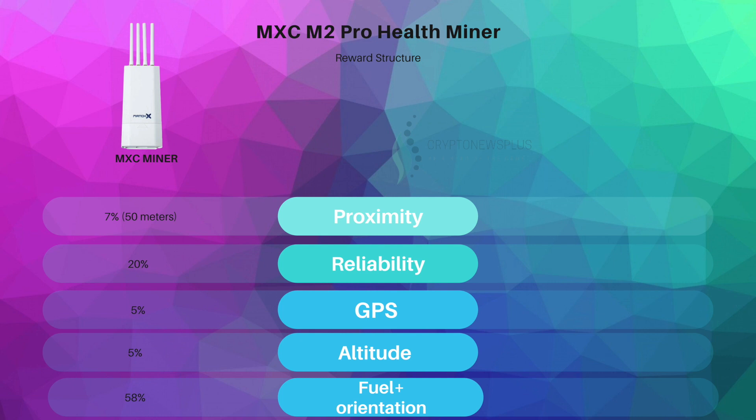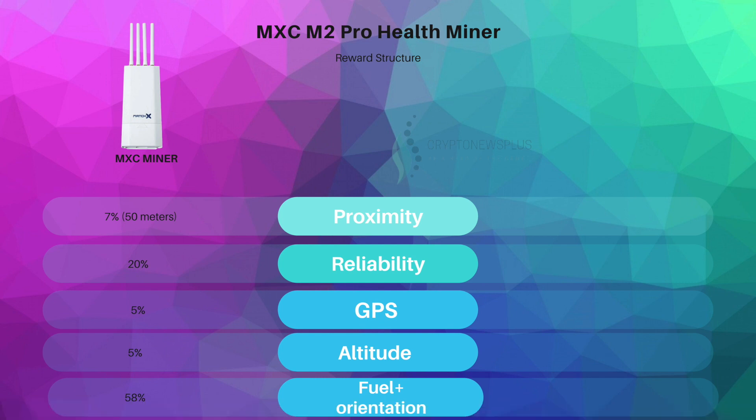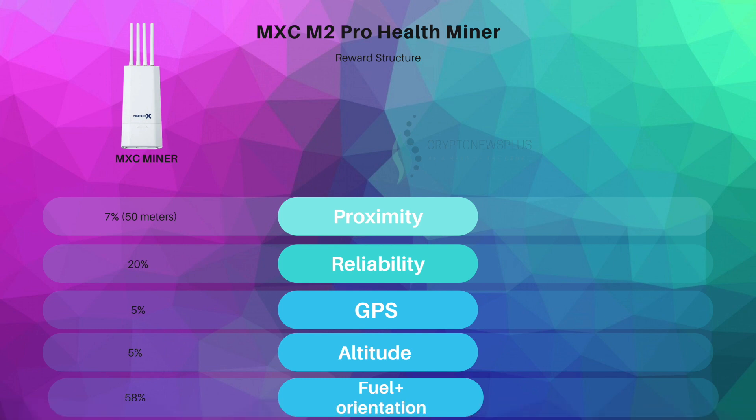The MXC M2 Pro health miner percentages are affected relatively. If two devices are zero meters apart, you lose all 7% of the proximity factor. At 25 meters, you lose 50% — which is 3.5%. And so on. With the fuel mechanic, you now have a capped coin with built-in scarcity, because people holding tokens won't sell them — selling means losing the 58%, which you wouldn't do for two, three, maybe five years.